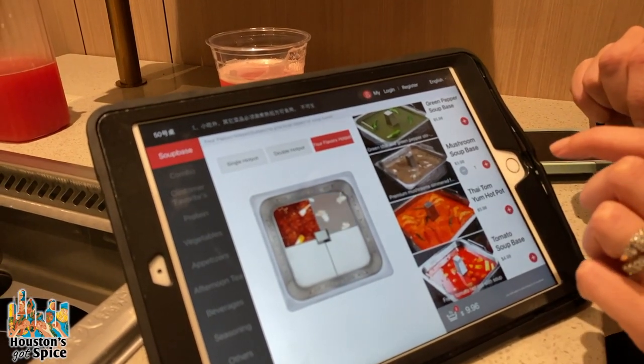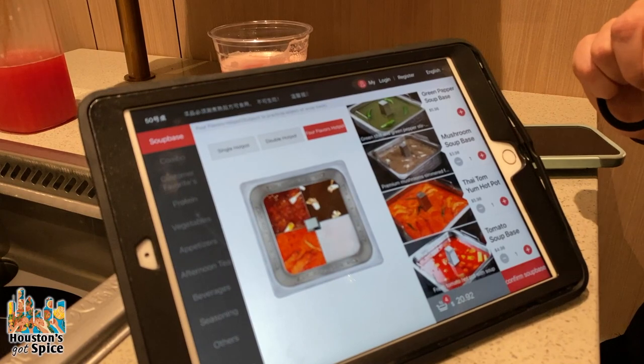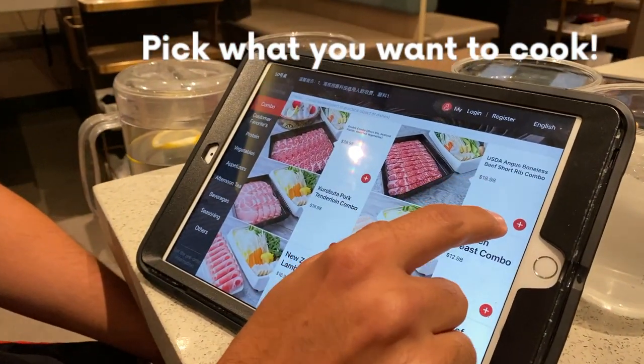So we're gonna do mushroom, mala, Thai tom yum, and tomato. We are just about to order our meats and other items from the iPad.